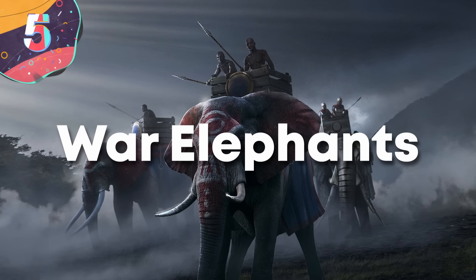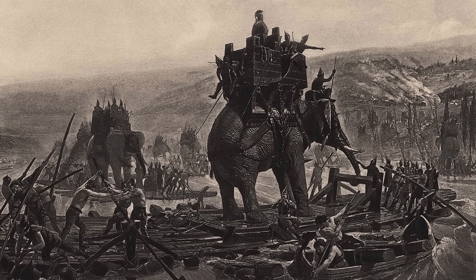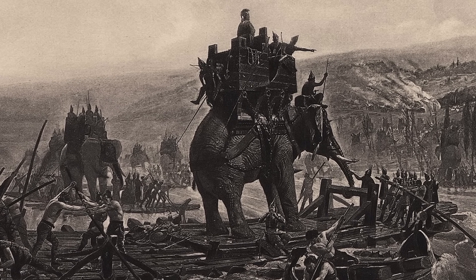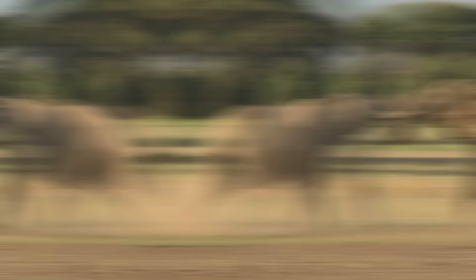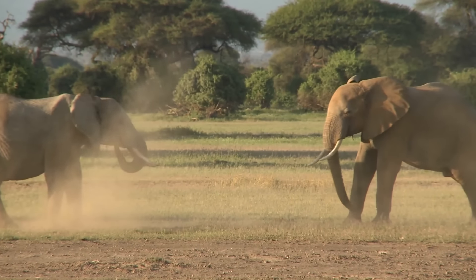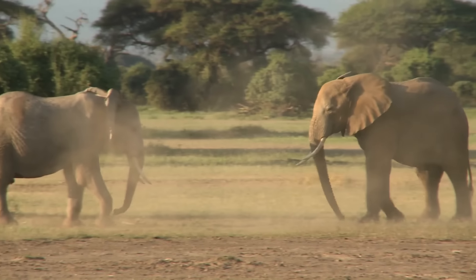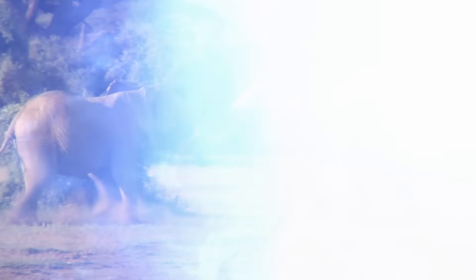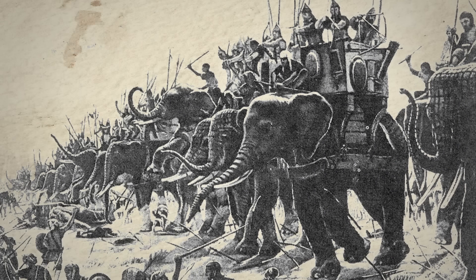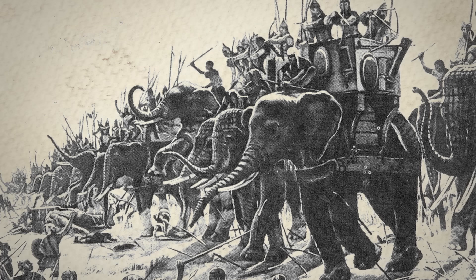Number 5: War Elephants. The war elephant, a majestic and fearsome creature trained for combat, played a pivotal role in ancient warfare across various cultures and regions. These towering beasts, guided by skilled mahouts, served as formidable instruments of war, capable of charging through enemy ranks, instilling terror, and altering the course of battles. In antiquity, war elephants were prominently utilized especially in regions like ancient India, where they featured prominently in key battles, capable of breaking enemy fortifications and striking fear into opposing forces.